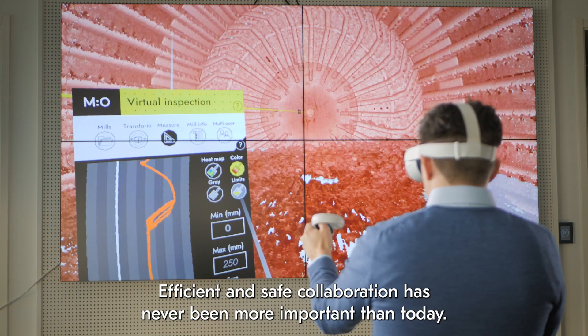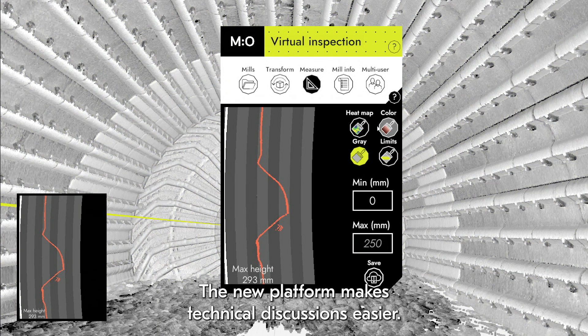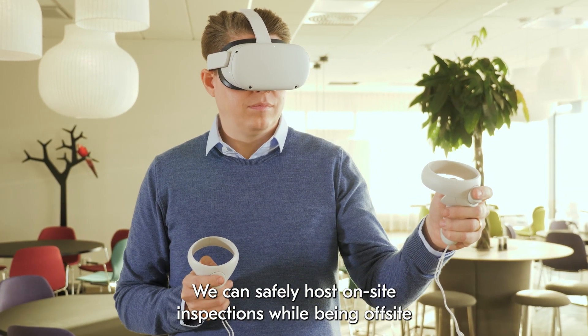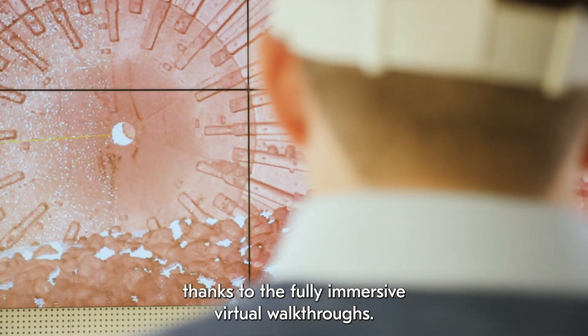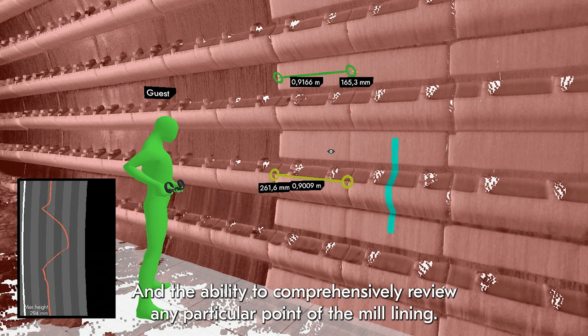Efficient and safe collaboration has never been more important than today. The new platform makes technical discussions easier. We can safely host on-site inspections while being off-site, thanks to the fully immersive virtual walkthroughs and the ability to comprehensively review any particular point of the mill lining.